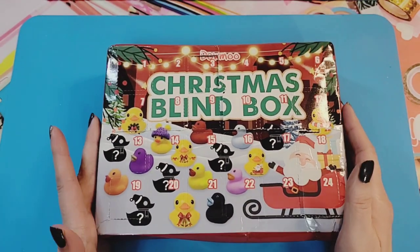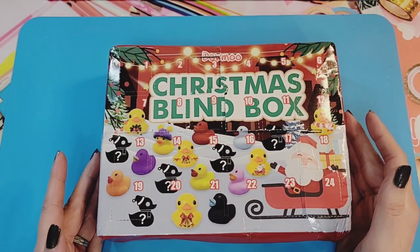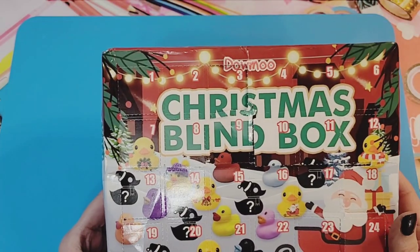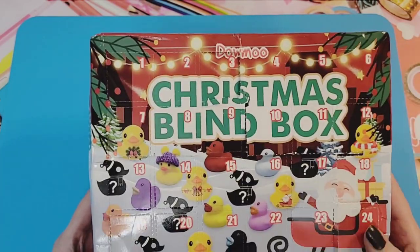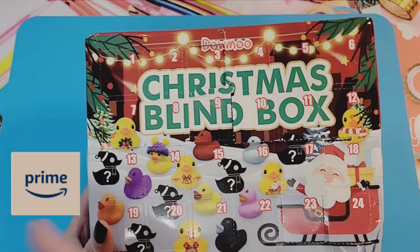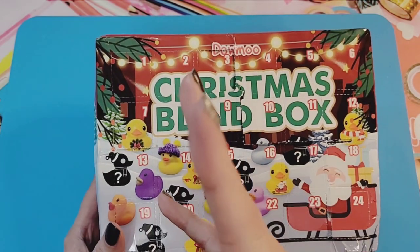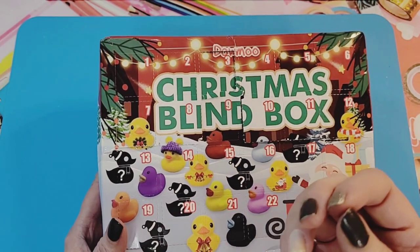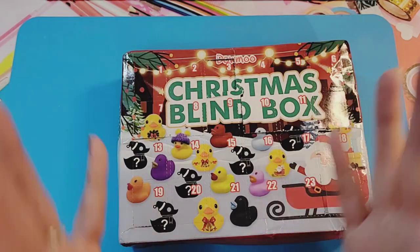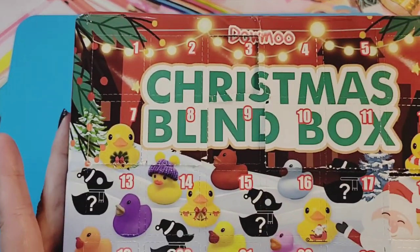So today we have a really beat-up box — this is how it came to me. I ordered it off of Amazon, my favorite little source. I'm here in Canada, so the prices I'll show in the description listing will be in Canadian currency. You'll just have to figure out the conversion. But yeah, this is a Christmas blind box.